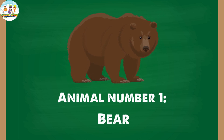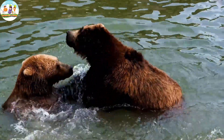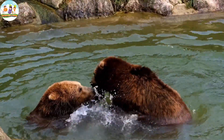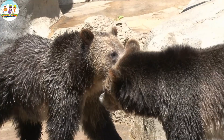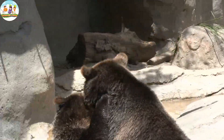Animal number one: Bear. The bear, with its soft fur and beady eyes, is one of the most familiar and adorable forest animals. They have a variety of fur, from warm brown to snow white, making them unique and attractive.